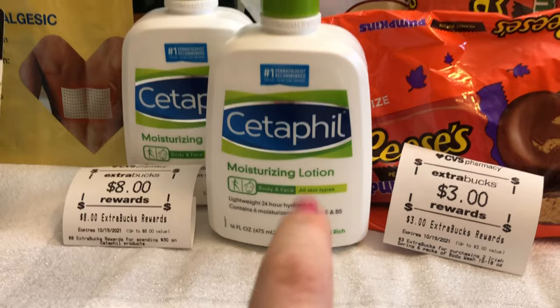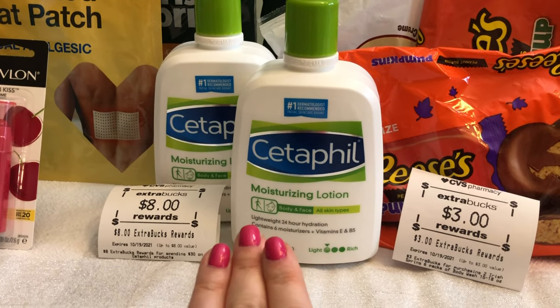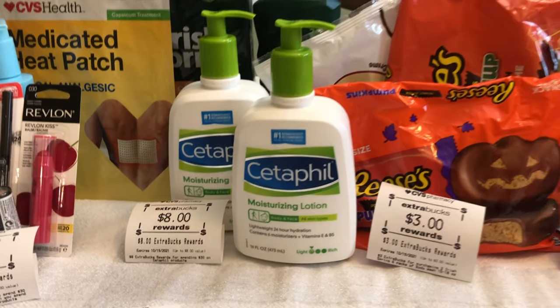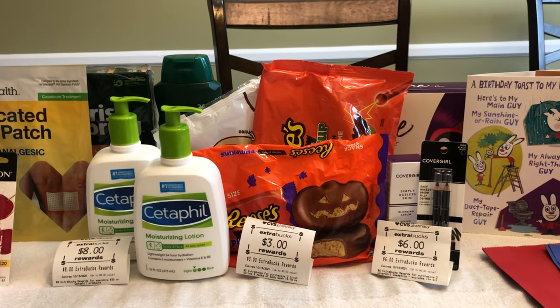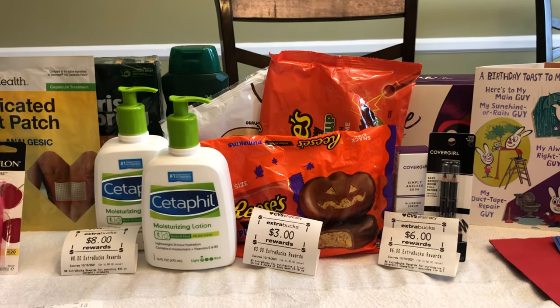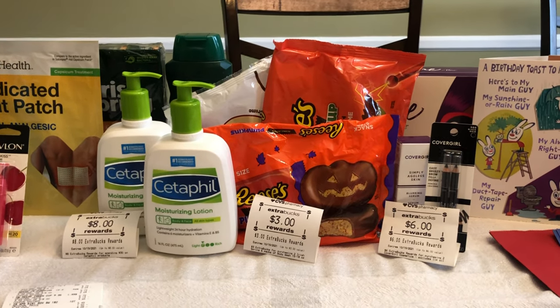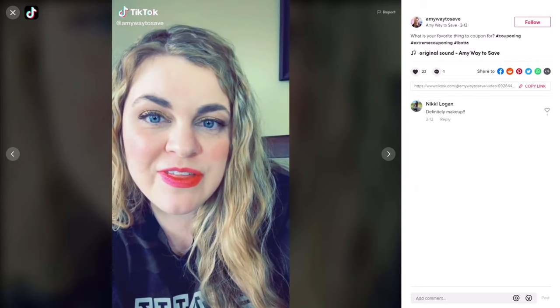All of this is free and a $3.10 money maker — incredible, especially getting the Cetaphil for free. These are really great products; I'll keep one and save the other for my sister's Christmas basket. Let me know what deals you're doing this week and which is your favorite. If you found Butterfingers in your store, check out my Instagram and TikTok, both at amywaytosave.